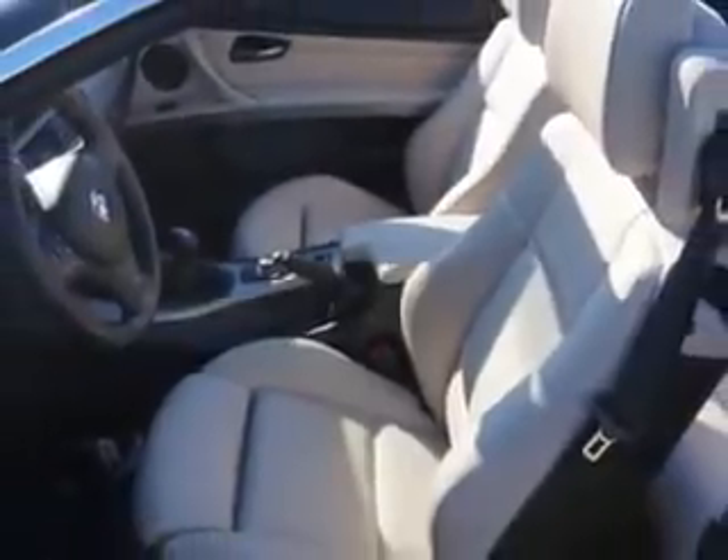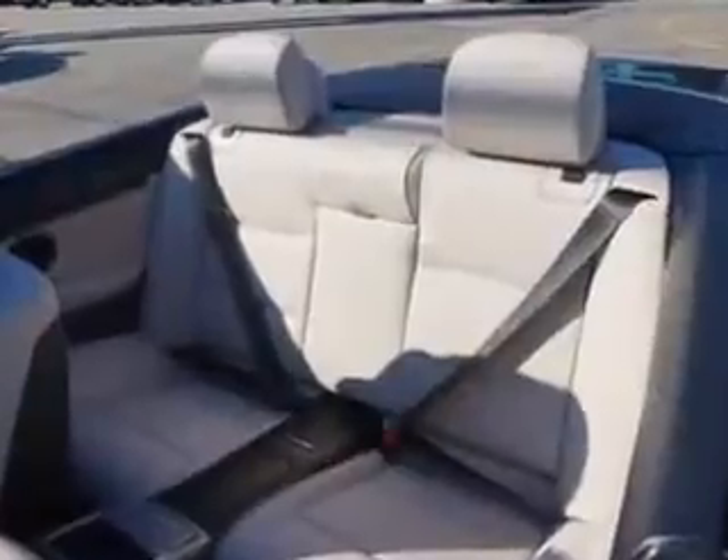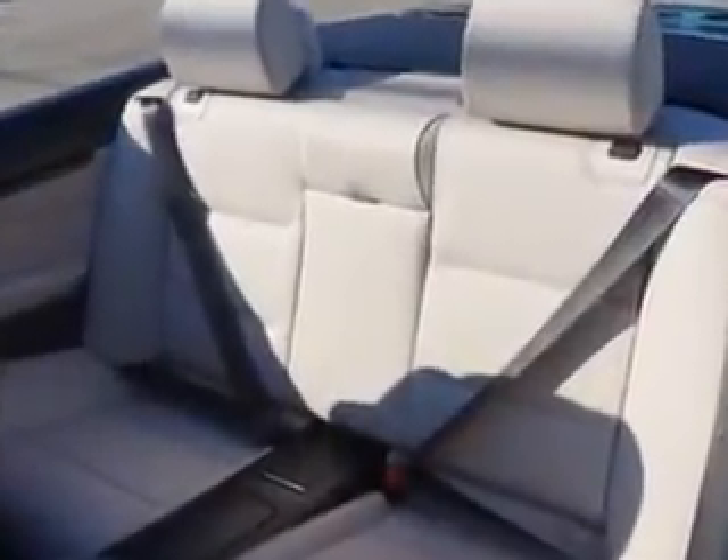And much more. Enjoy the drive and have peace of mind in this 2012 BMW 3 Series. See us at Edison Nissan today.